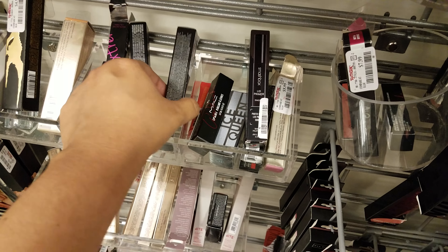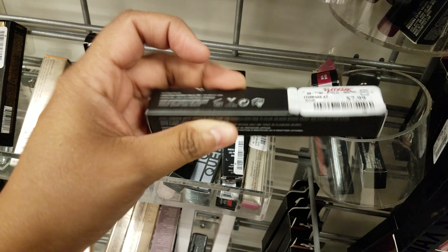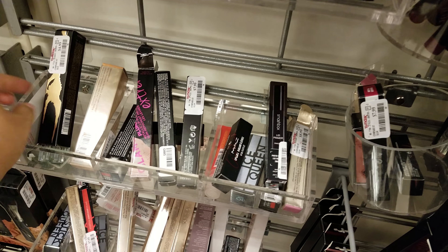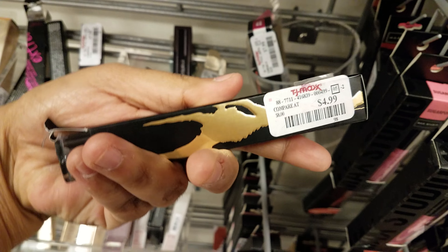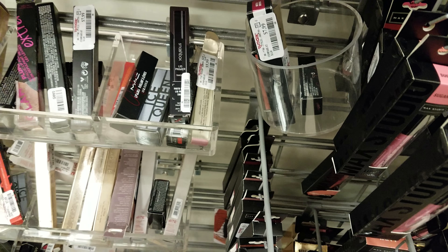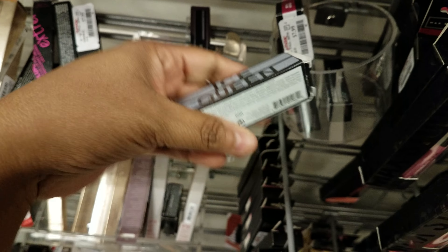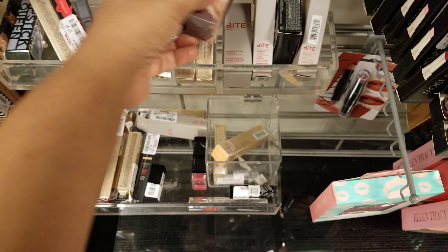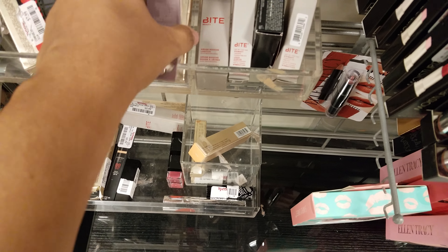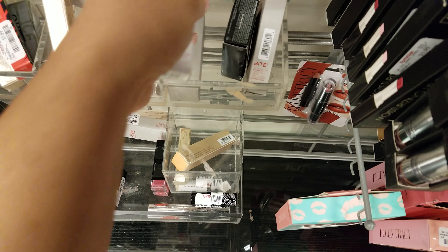This is Anastasia liquid lipstick — they want $8, and this is the pirate one. You can find this at Nordstrom Rack; this is going to be $5. They also have ice cream lipstick queen for $8. And Bite — $5.99, so six dollars.